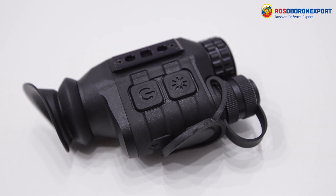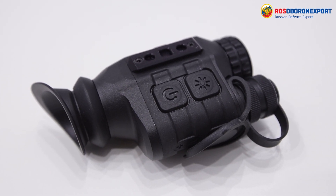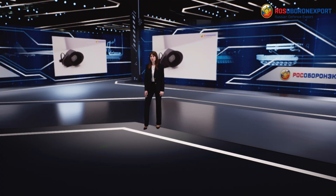Cotran SM can be supplied with a mount for a headband or a modern helmet. Ambossed convex buttons are adapted for right- or left-handed operation and provide ease of use when wearing gloves.